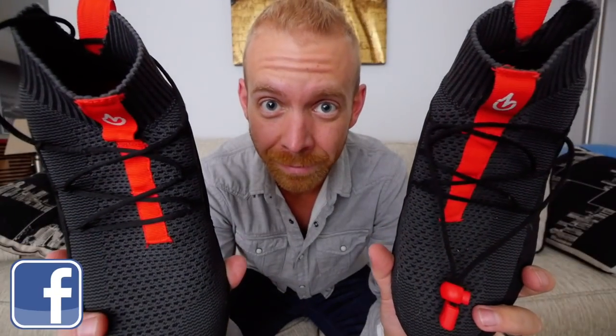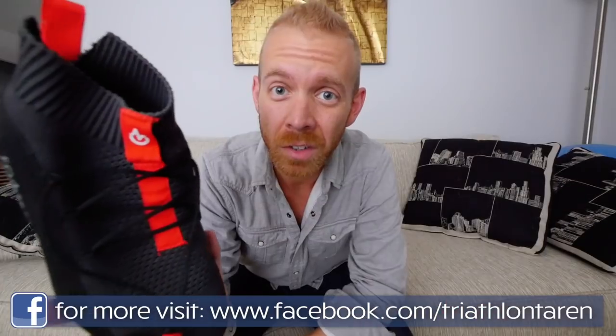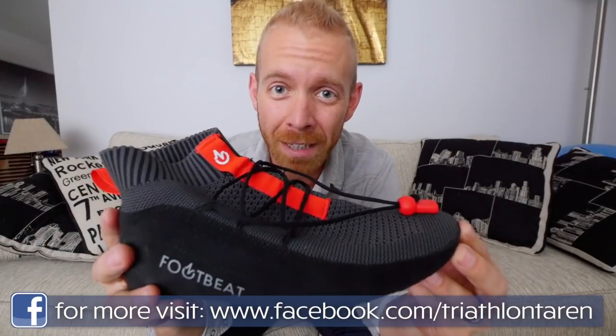Morning, Trainiacs. Today we're talking about Footbeat. So, Trainiacs, these are the Footbeats.